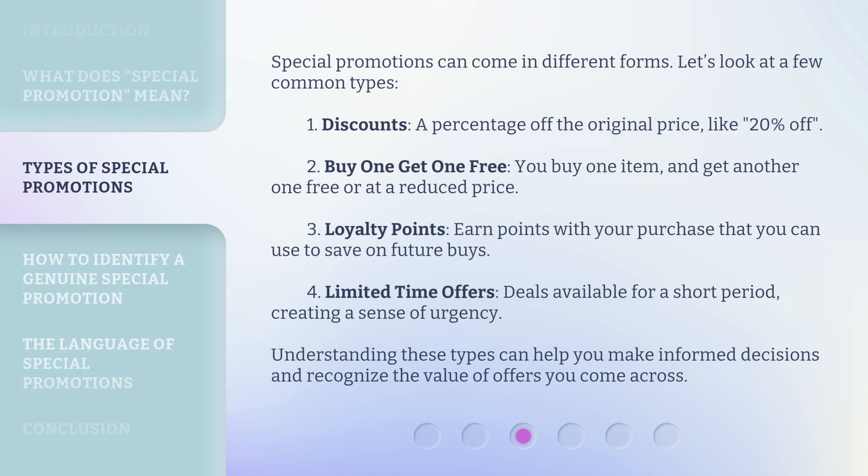Special Promotions can come in different forms. Let's look at a few common types. You buy one item and get another one free or at a reduced price. Loyalty points — earn points with your purchase that you can use to save on future buys. Limited time offers — deals available for a short period, creating a sense of urgency. Understanding these types can help you make informed decisions and recognize the value of offers you come across.